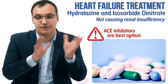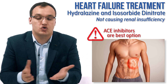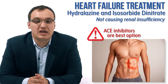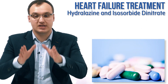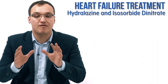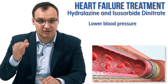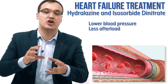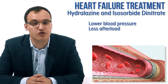But if ACE inhibitors are causing renal insufficiency in some patients, we need to switch. Regardless of them being so good, we need to switch. Therefore we give hydralazine together with isosorbide dinitrate. These are vasodilators — they dilate the arteries, causing lower blood pressure, and the afterload is reduced because the pressure the heart needs to pump against is lower.